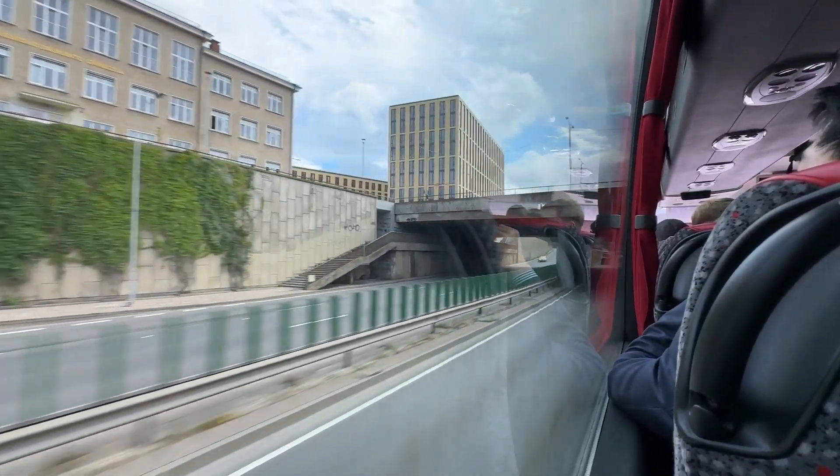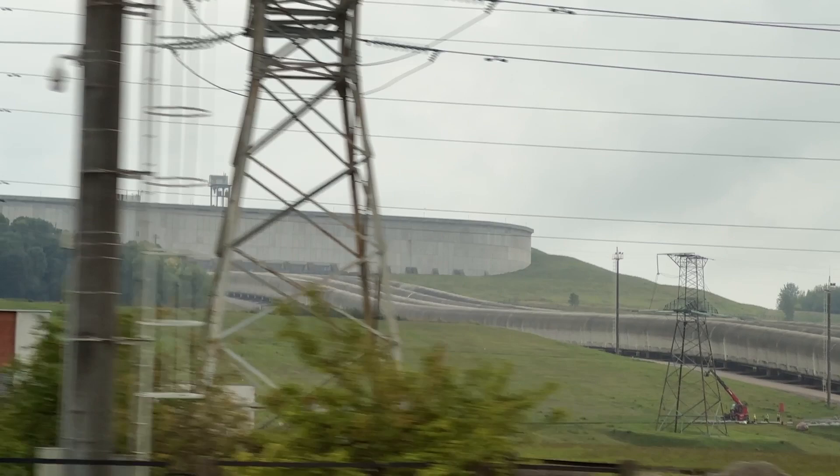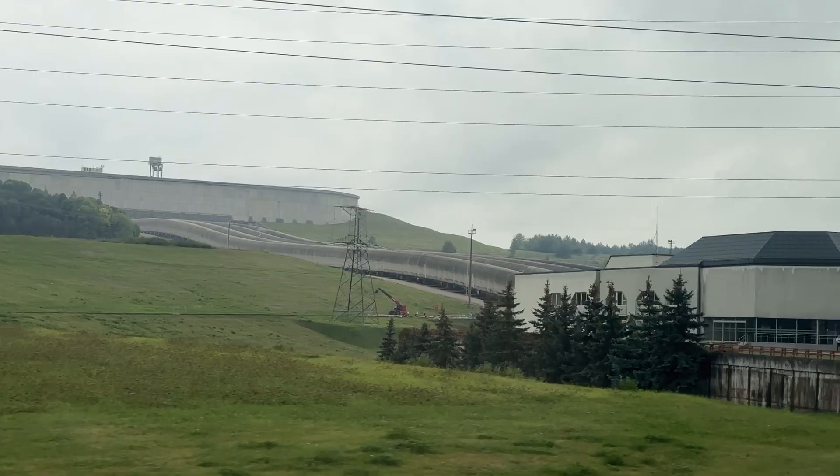In mid-September, I had the opportunity to visit this hydroelectric facility about an hour outside of Vilnius. It was part of an investor event hosted by Ignitus, and a free tour of a special site was just too hard to resist.